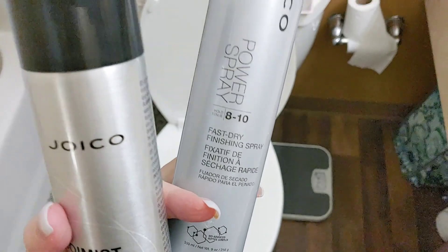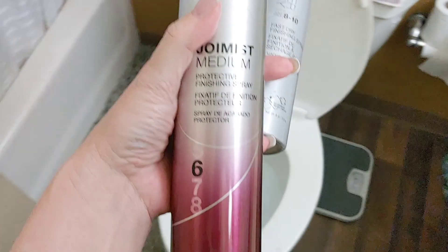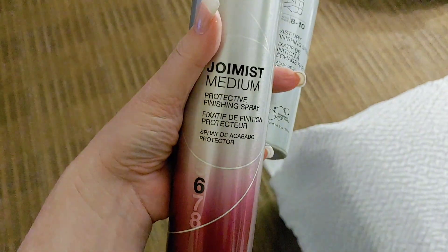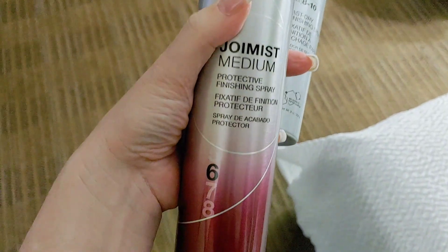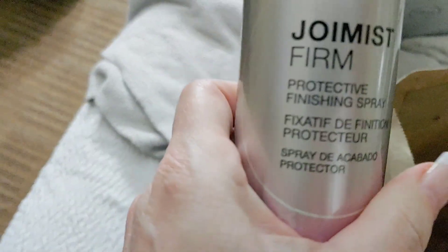If you like what you've been buying, you are going to hate this. If you have dry hair — maybe African-American hair or Asian hair — you might like this hairspray, although I didn't have any hold even with the firm version. I bought the firm as well.